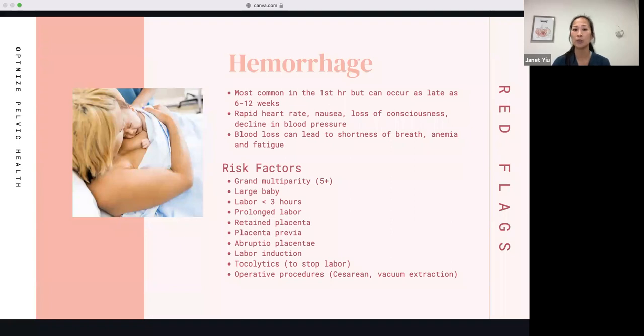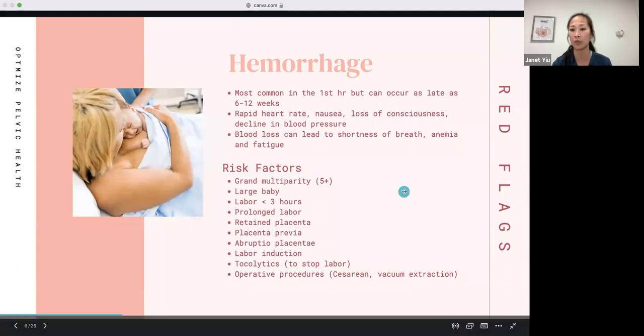Risk factors for hemorrhage include having many children — five or greater — a large baby, active labor lasting longer than three hours, prolonged labor, retained placenta requiring manual assistance, placenta previa where the placenta is implanted close to the cervix, abruption placenta where the placenta starts to pull away from the uterus early, labor induction, tocolytics to stop labor, and operative procedures like a cesarean or vacuum extraction.